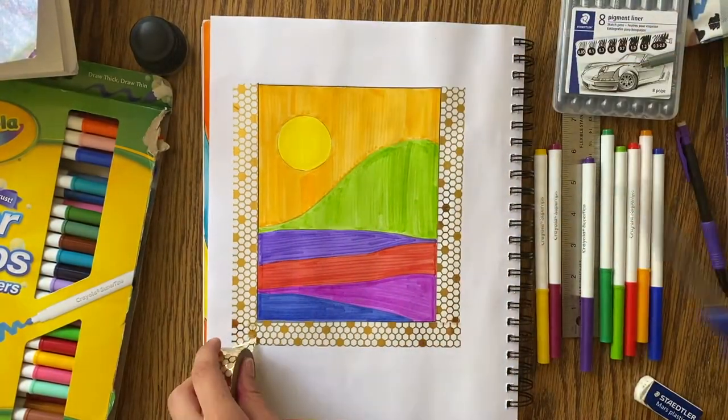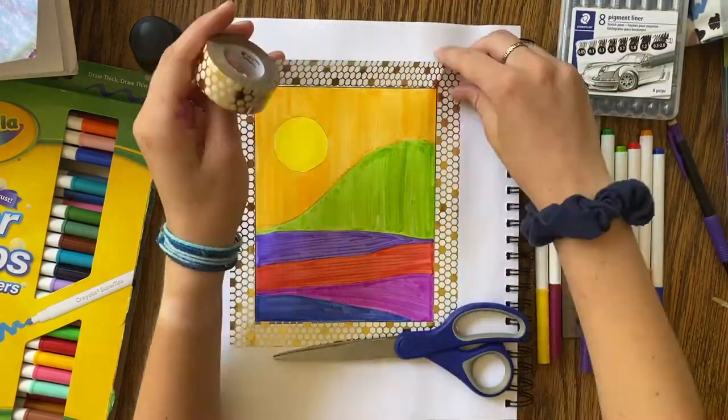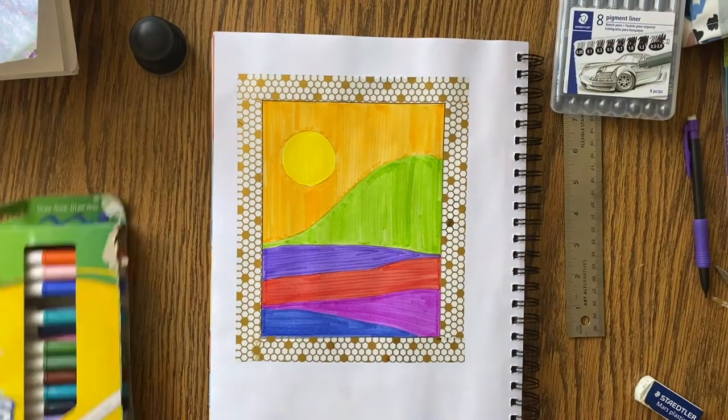If you like using color, you'll really enjoy this prompt. I really had fun with this style and I definitely plan on using it again. I loved how my drawing turned out and I hope you guys do too.